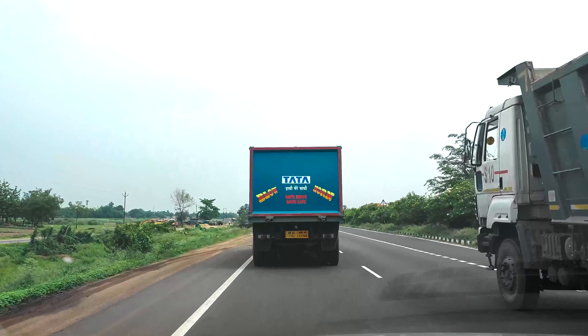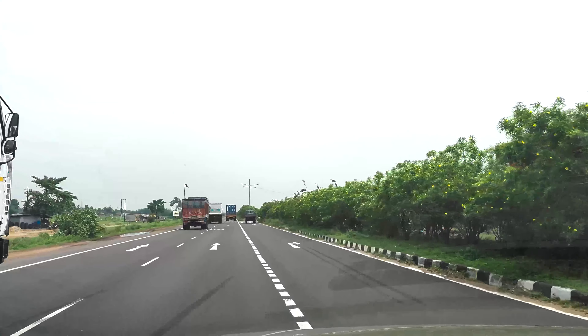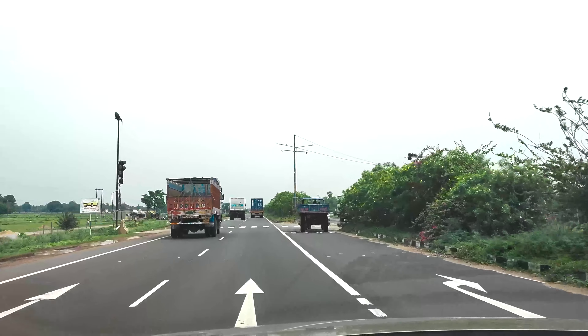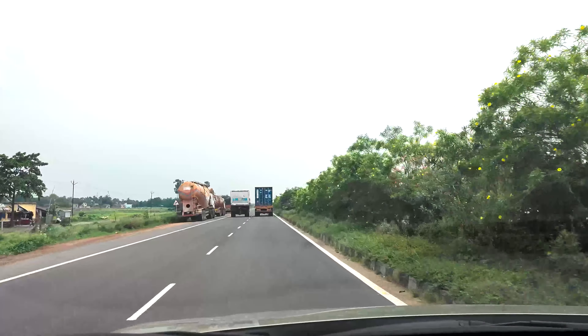It is beneficial to begin as early as possible in the morning to avoid the city rush. On the Durgapur Expressway, every now and then one can find decent places to have tea and snacks. There are no limitations on any kind of meals whether it's breakfast, lunch or dinner.